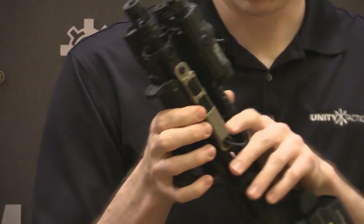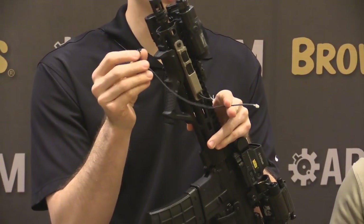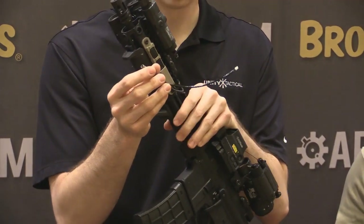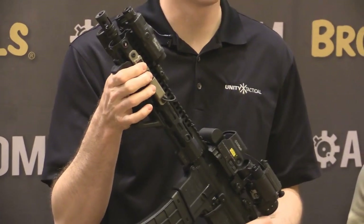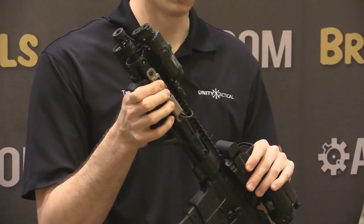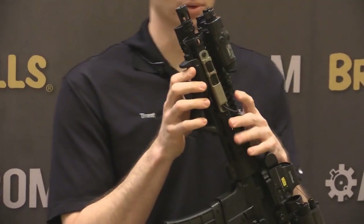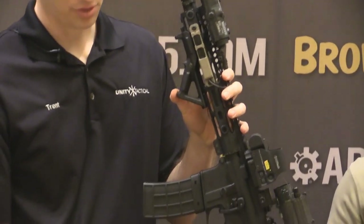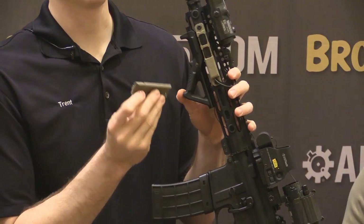Another cool thing is that the leads are replaceable — shorter or longer. You can have two LDI style leads, two Surefire leads, or mix and match. Depending on which port you plug it into, it allows you to select which switch activates which device. So it's fully programmable and set up for your mission and preference however you want to shoot it. It's also M-Lock, KeyMod, and 1913 compatible.